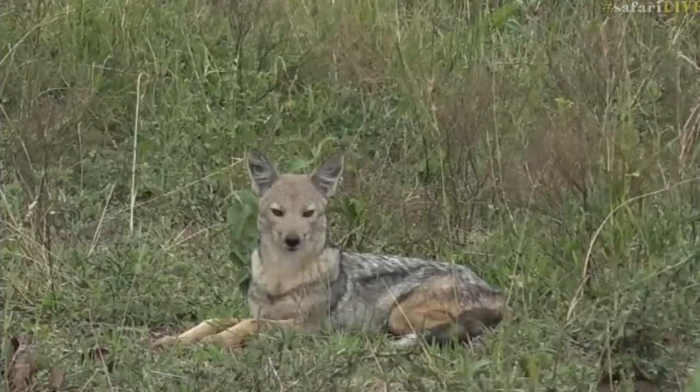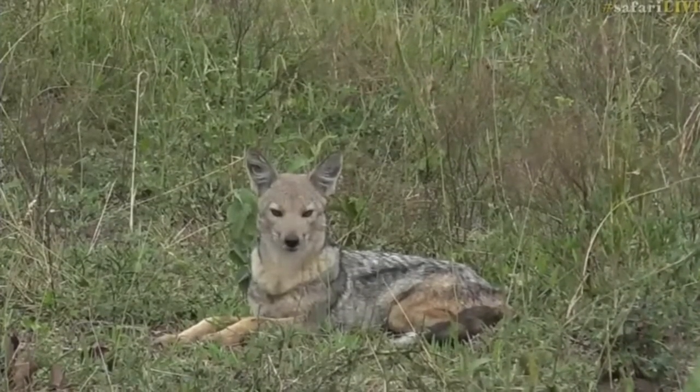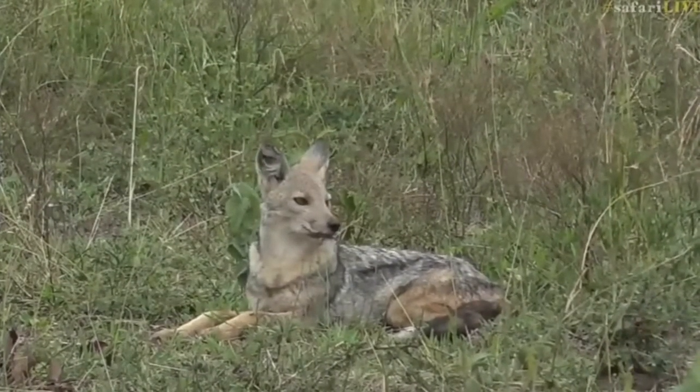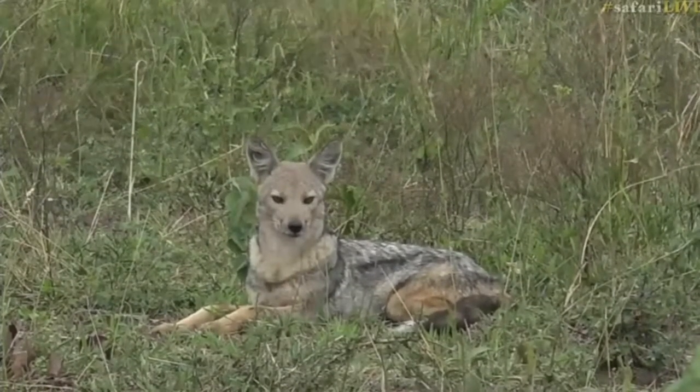But isn't that pretty? Look at those kind of beady little eyes analyzing us and those big round pointy ears — very, very cool. I'm surprised they're so awake because generally they're more nocturnal than they are diurnal.